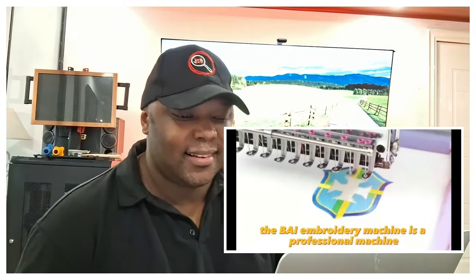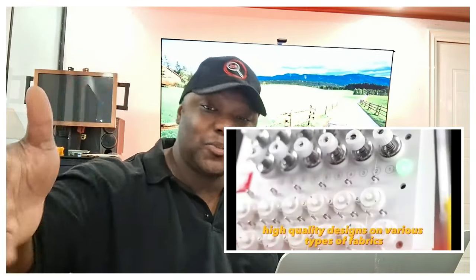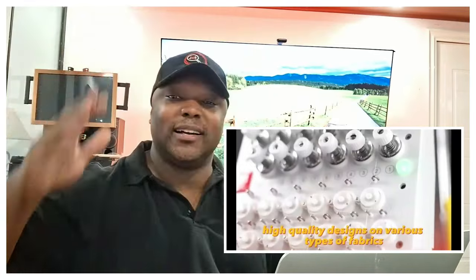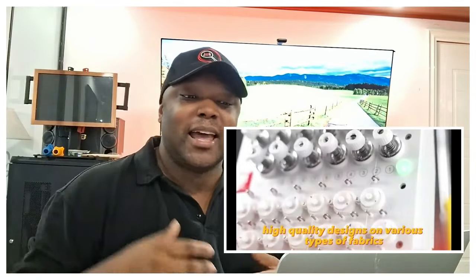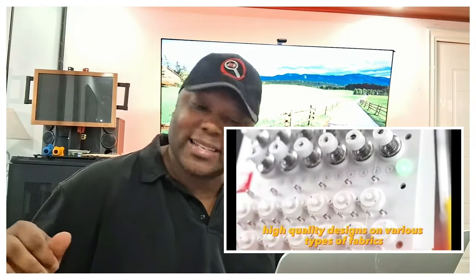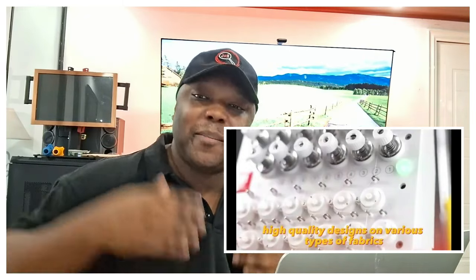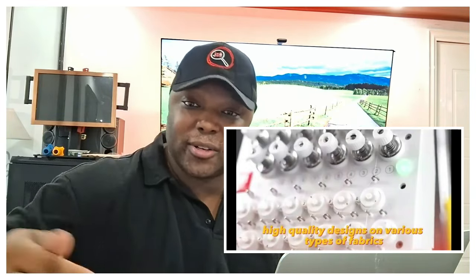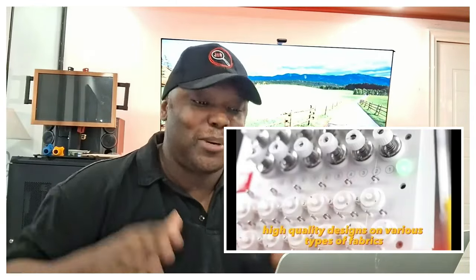The BAI embroidery machine is a professional machine that allows you to embroider high-quality designs. Now this one has some real use cases. Unlike the knitting machine — which is cool if you'll have high seasonal demand — this embroidery machine is different. Look at my hat, look at my shirt — this right here puts you directly within the demand of a huge range of businesses.